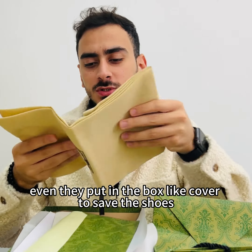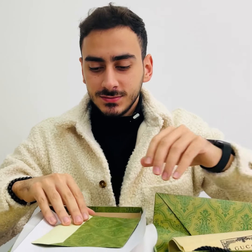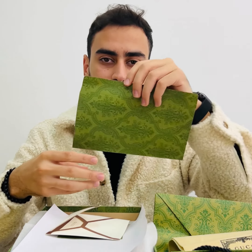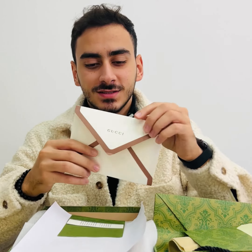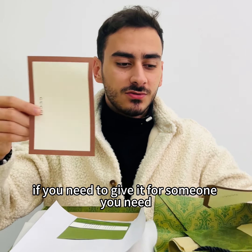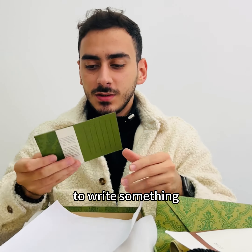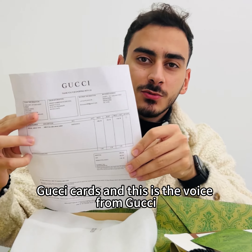Even in the box they put comfort inserts to save the shoes inside. They also have Gucci cards inside — if you need to give it to someone or write something, there's a Gucci card. And this is the invoice from Gucci.